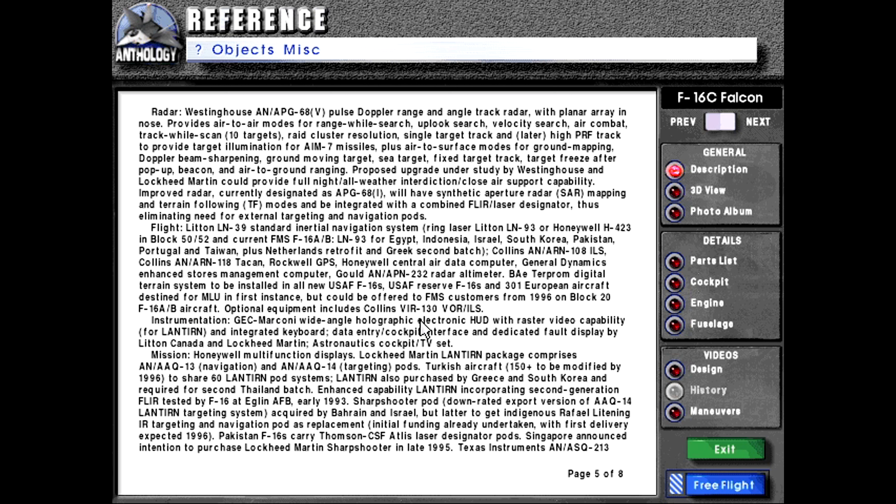Optional equipment includes Collins VIR-130 VOR/ILS instrumentation, GEC Marconi Wide Angle Holographic Electronic HUD with raster video capability for LANTIRN, and integrated keyboard data entry cockpit interface, and dedicated fault display by Litton Canada and Lockheed Martin Astronautics cockpit TV set.